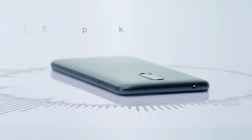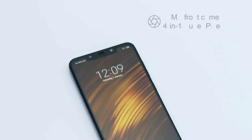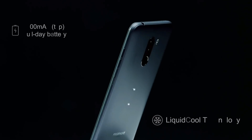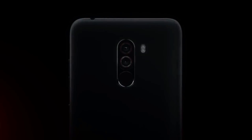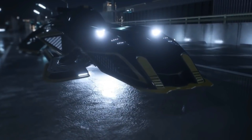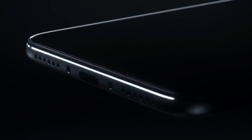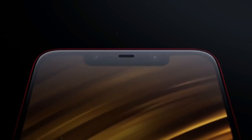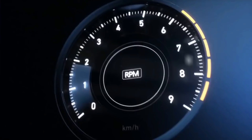The Xiaomi Pocophone F1 is equipped with a 6.18-inch LCD display delivering Full HD Plus resolution. It is powered by a Snapdragon 845 AIE octa-core processor along with 8GB of RAM. The phone has a dual camera setup on the back — a primary 12MP camera along with a 5MP depth sensor — and a 20MP selfie camera on the front. This device runs MIUI 10 based on Android 8.1 Oreo and packs 256GB of internal storage expandable via microSD card. It is powered by a 4000mAh battery that supports Quick Charge 3.0 and 18W fast charging.